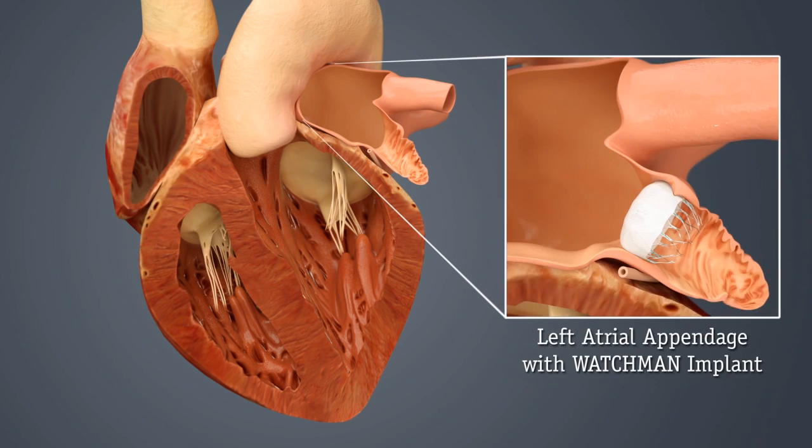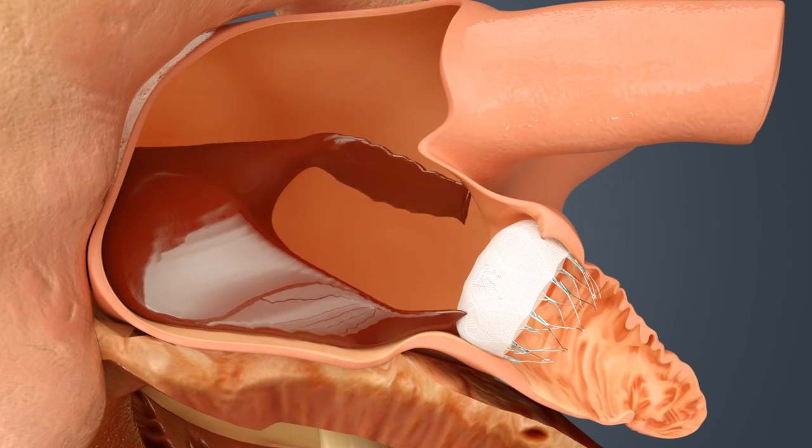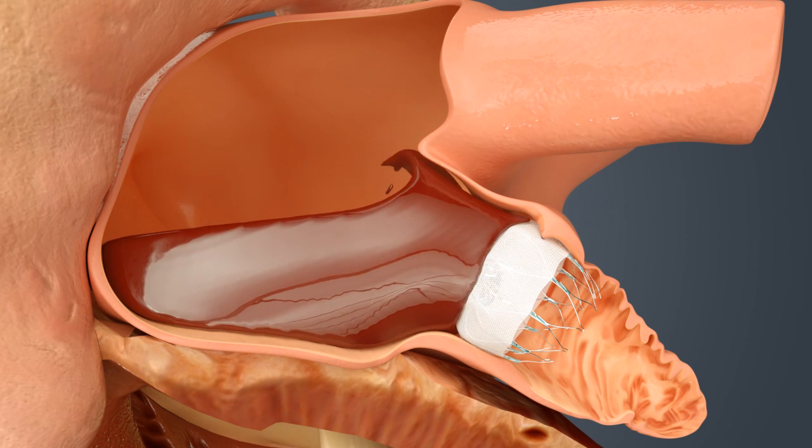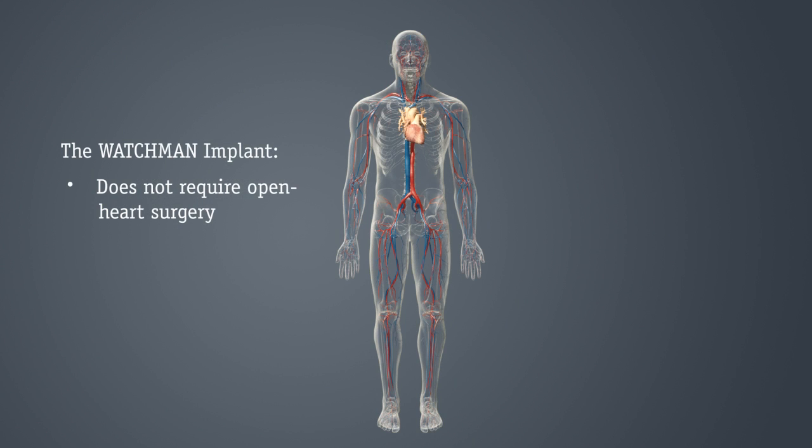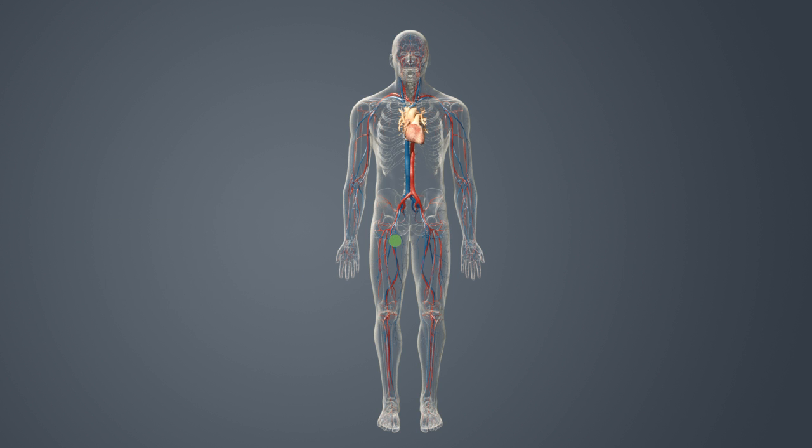The Watchman implant is designed to permanently seal off the LAA, where blood clots can form. The Watchman implant is about the size of a quarter. The implant does not require open-heart surgery and the device cannot be seen outside of the body. As in a stent procedure, your doctor will guide the Watchman implant via a catheter through a vein in your upper leg and into the left side of your heart.